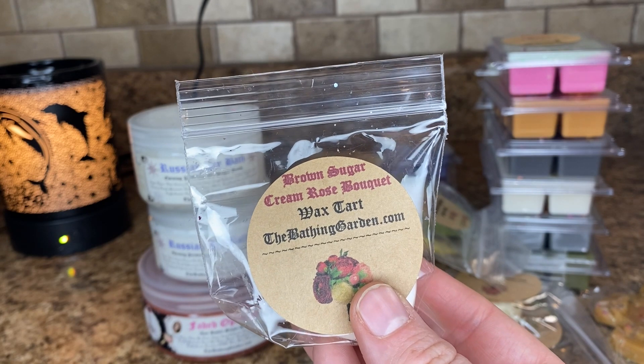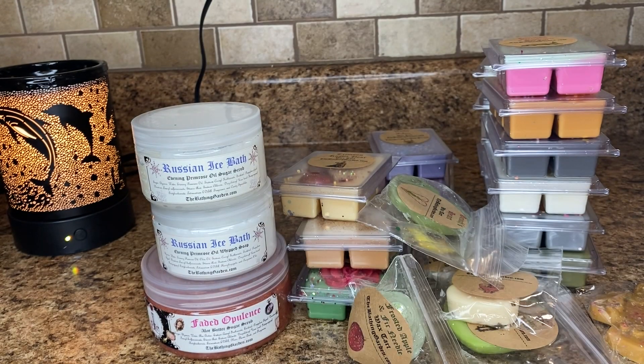Brown Sugar Cream Rose Bouquet — a little heart. So I guess this is kind of a sneak peek for some Valentine's Day stuff coming. And this is like a really light creamed rose — it's definitely a rose floral scent with some creamy vanilla.